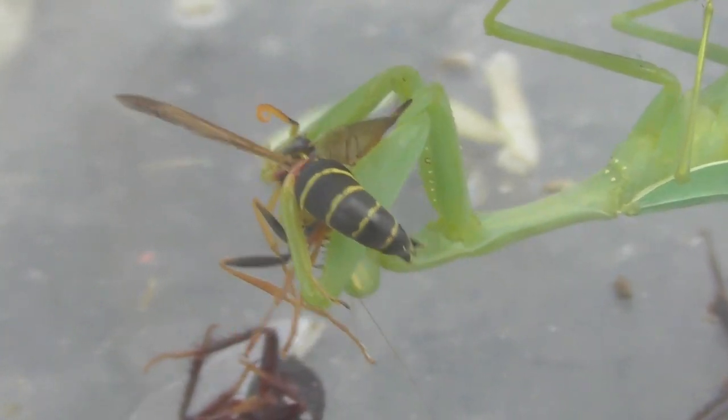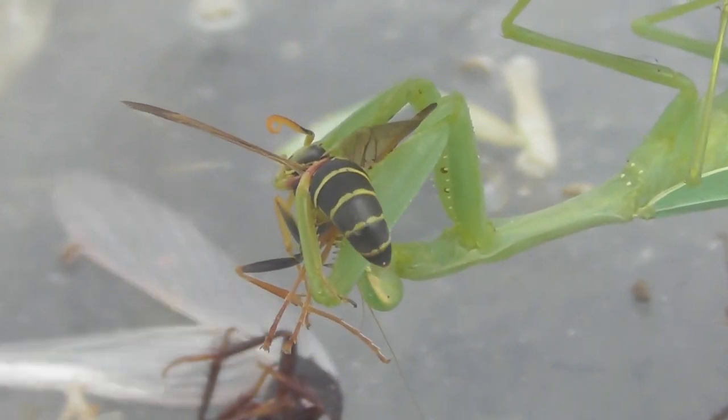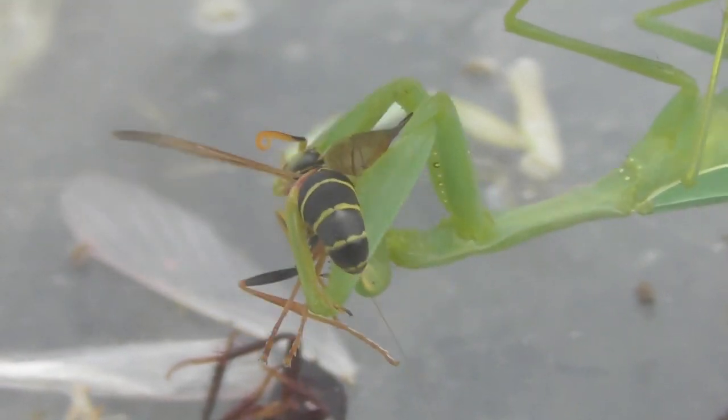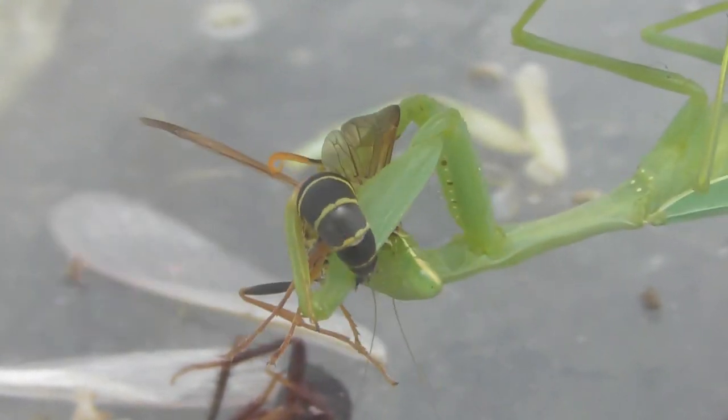This is just a paper wasp. I think this is the Asian paper wasp. I think it's rendered inoperational shortly, because the brain is being eaten at the moment.